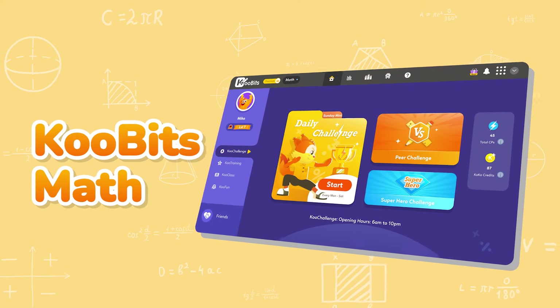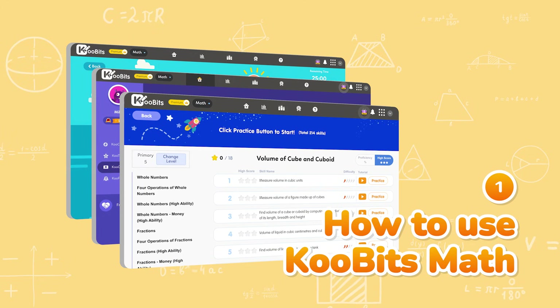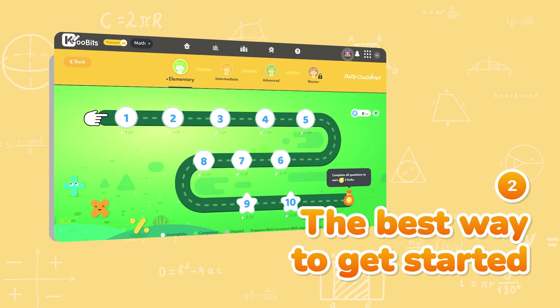Hey there! Welcome to Qubits Math. We can't wait to show you what you can do on our platform, including the best way for your child to make quick improvements in math.